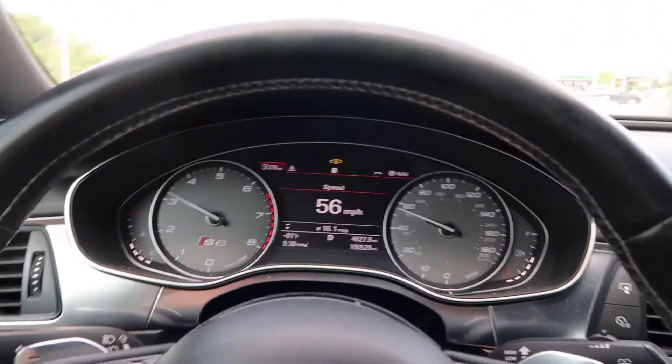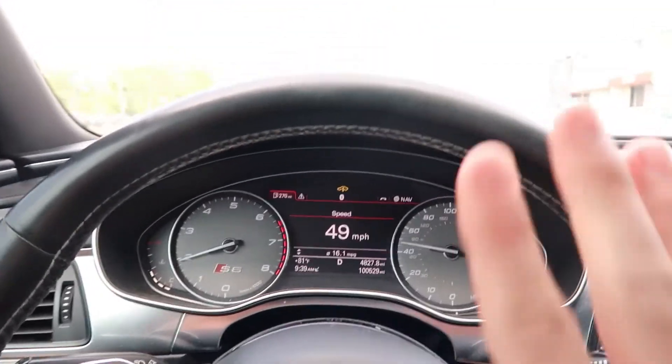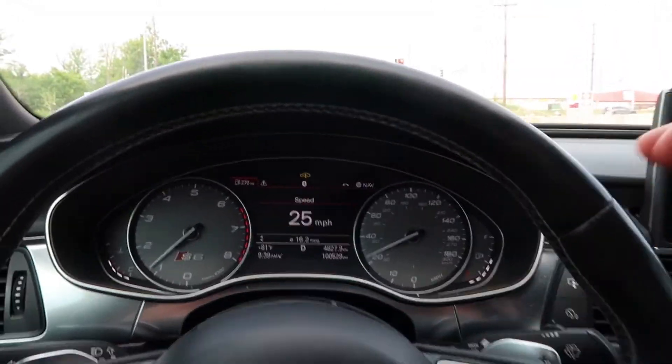From a standstill, this car really pulls. I mean, I take it back — this car is great. Just ignore the previous footage.